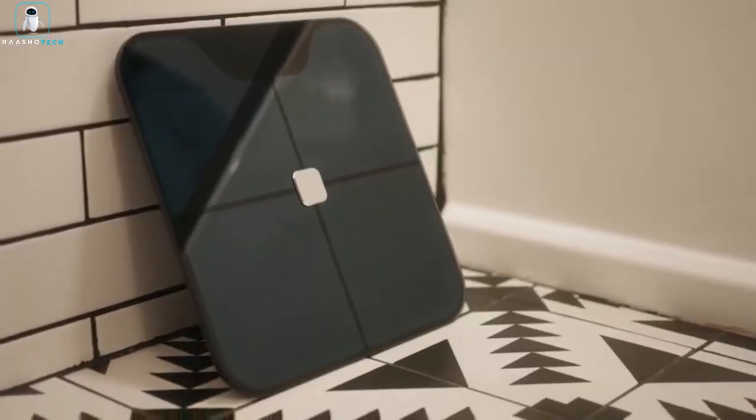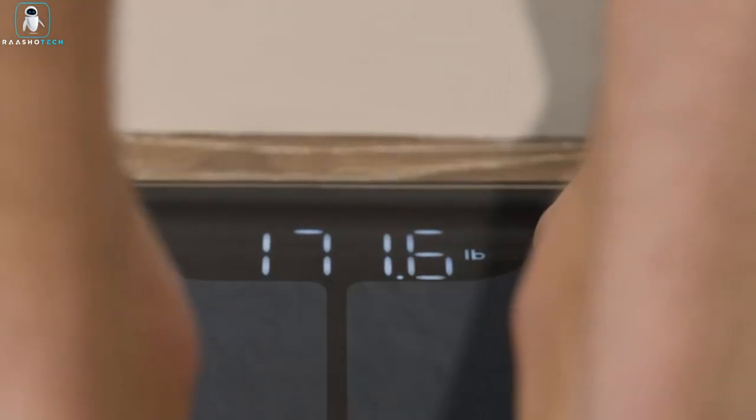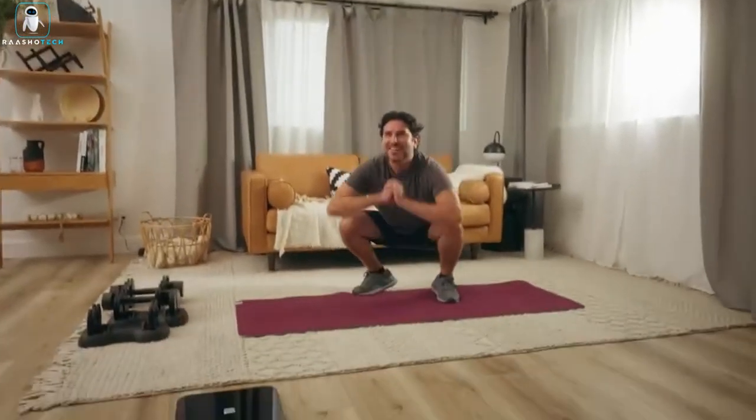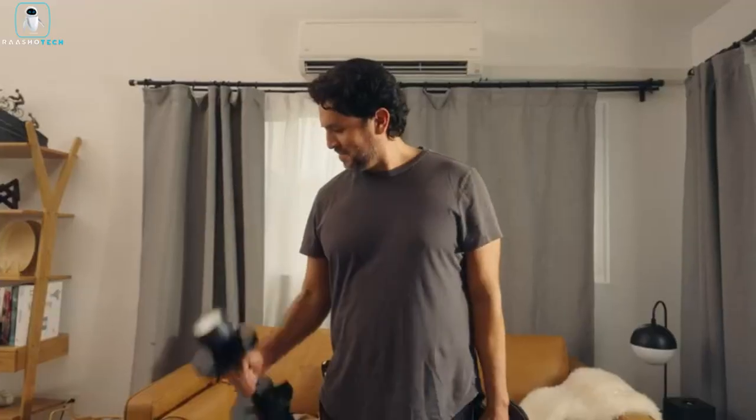With its sleek design and large LED display, the Nexus Pro complements any living space. It's your comprehensive health companion, guiding you towards informed decisions and a healthier life.